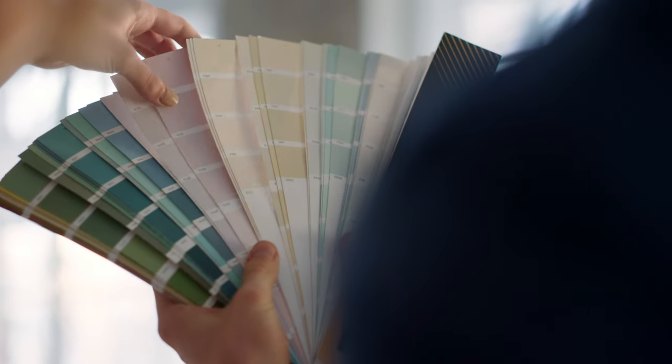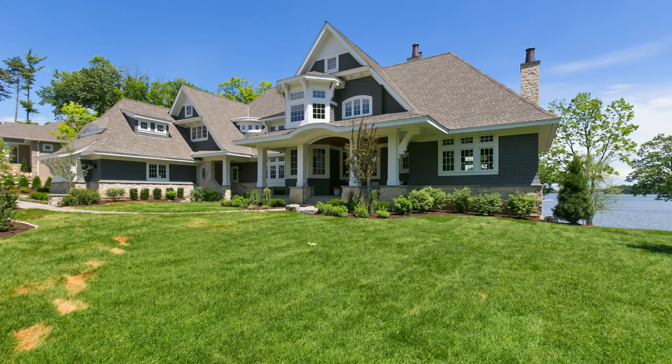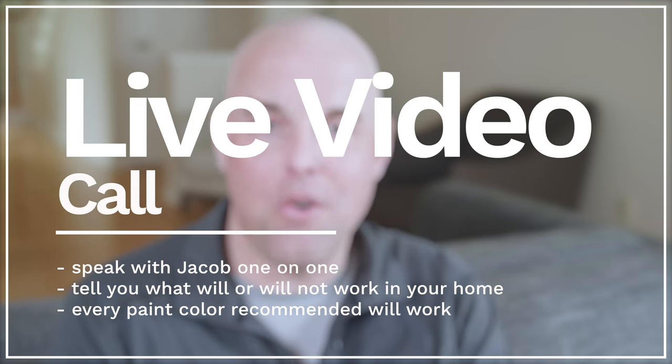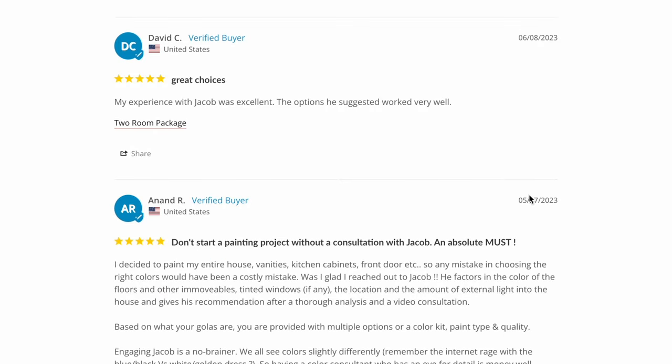For those of you that want to save time and are tired of trying sample after sample and want to get it right the first time and avoid a costly mistake, I highly recommend going to my website. I can help you with both interior or exterior paint colors. You'll get a chance to book a live appointment to speak with me, and I'll explain what will or will not work in your home. I have over 550 reviews — I would love to help you.